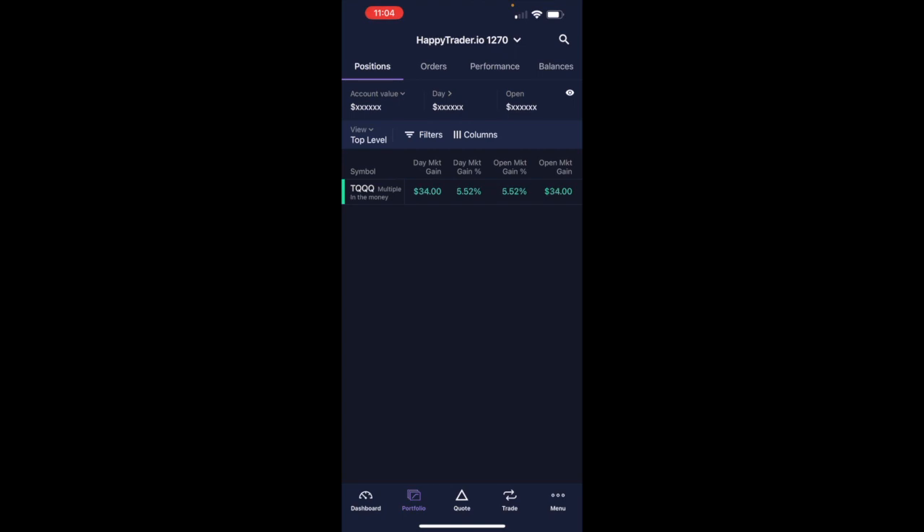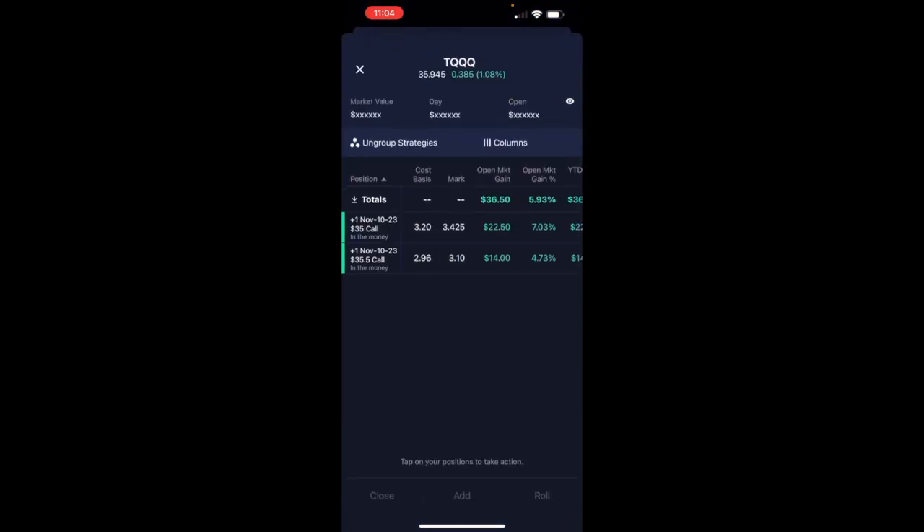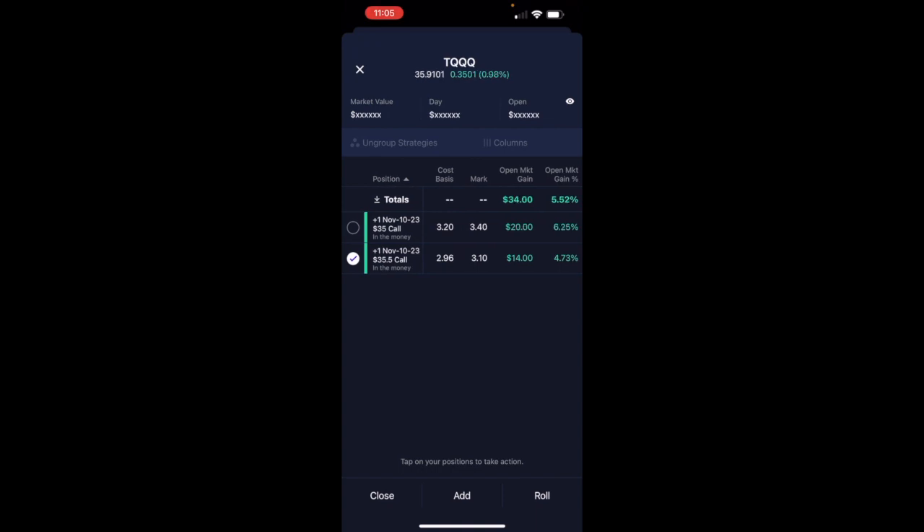Let's see what happened. We just entered this trade and I'm already up like 7%, 5%. These are just two calls — one's directly at the money. You can see this one right here, the 3550 call.